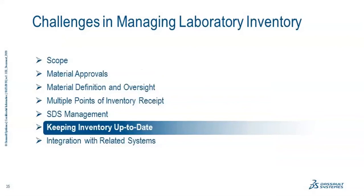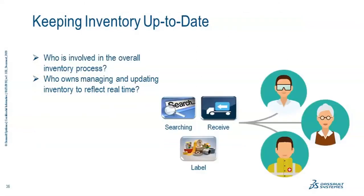Once everything's in the system — approved, entered, up to date, with SDSs, labeled, and out there — the next biggest thing is ensuring you're keeping up to date. Maintenance is critical, because no one wants to use a system that's not actually maintained. If I go look for a material I need to use, do a search, find it, come back next week, and it's not actually there — now I'm behind. Keeping inventory up to date is extremely important.